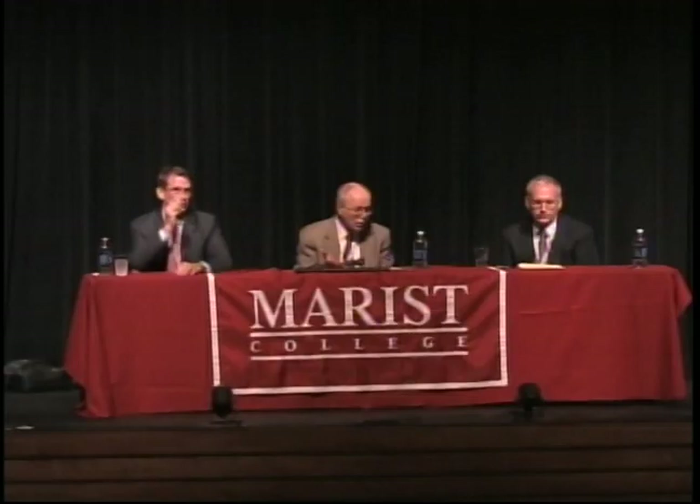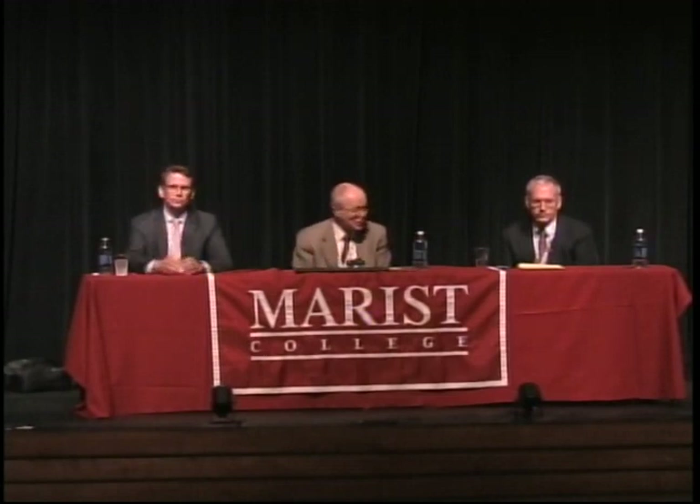Mark was a program director at NTIA for the BTOP program for a couple of years. What I'd like to do is start, Mark, with you to ask: what was the vision? How close do you think we've come? And what are the problems you see right now? Then I'll turn it back to Rob to get his interpretation specifically here in New York.